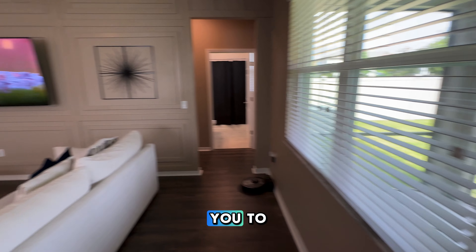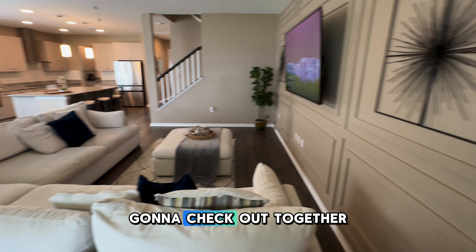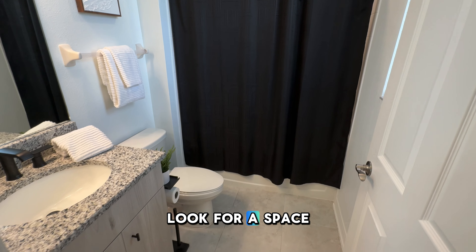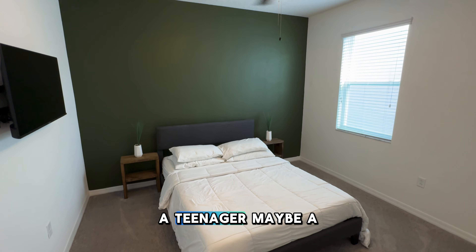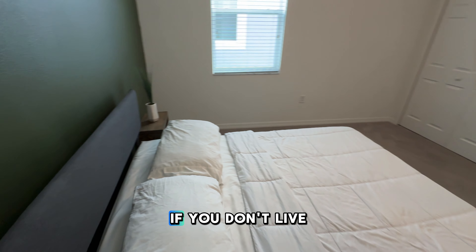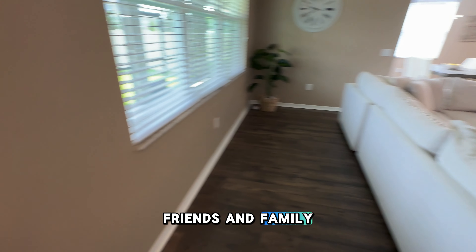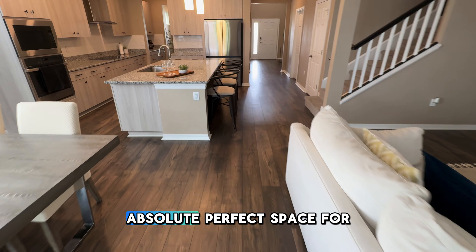One of the things I wanted you to really pay attention to is this additional room that we're going to check out together. I can't tell you how many times clients of mine look for a space that's separate from all the other bedrooms so they can put a child, a teenager, maybe a parent, or use it as a guest room. If you don't live in Florida, you find out that everyone wants to come visit you because friends and family don't want to pay for a hotel — so this is an absolute perfect space for that.